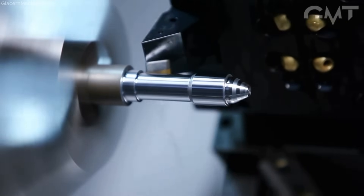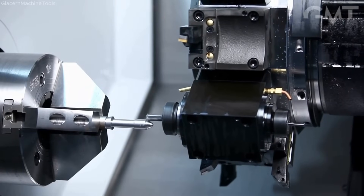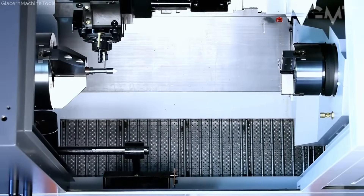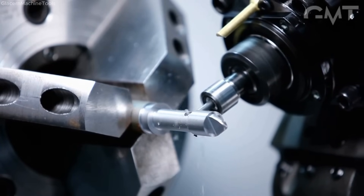The process begins by automatically feeding the steel bar into the main spindle. Facing and rough turning are done first to remove the bulk material. Live tooling is used for cross and axial drilling, milling flats, and slots. The Y-axis allows for precise off-center features.